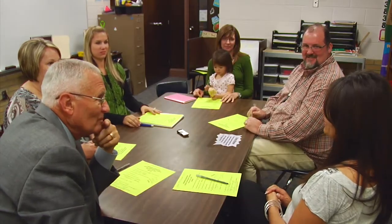Utah is the only state in the nation where parents, teachers, and principals direct the use of school trust money. As a member of your school community council, you help determine the greatest academic needs at your school and allocate your trust funds accordingly.